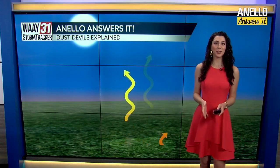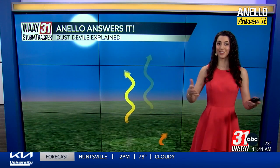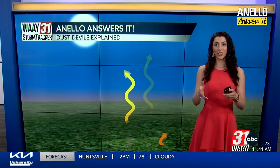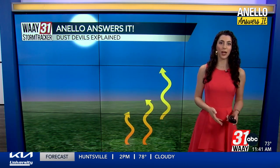It's time for Anello Answers It, and this week we're talking about an interesting story of a dust devil that's been circulating all across the country. This is a 7U baseball team in Florida, and let's just take a look at exactly what happened there.